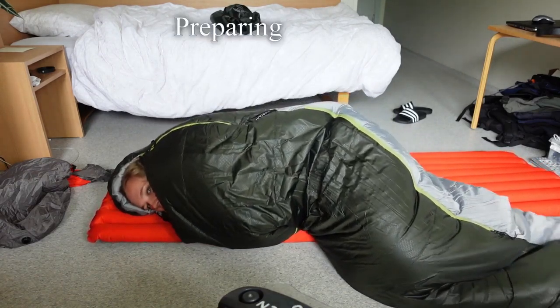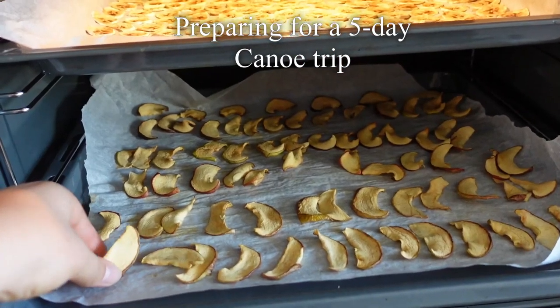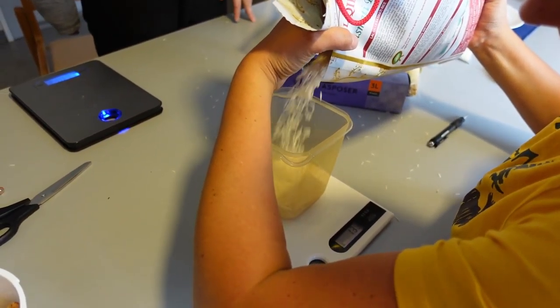Hello! In this video I will do a lot of preparations for my big canoe trip next week. Watch this video if you're interested in that.